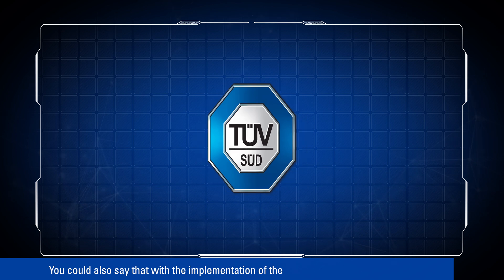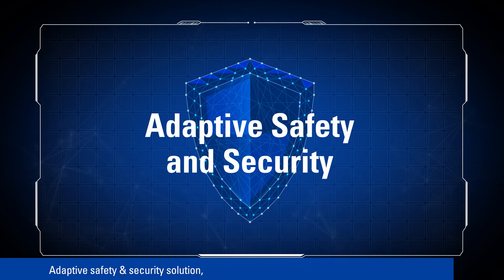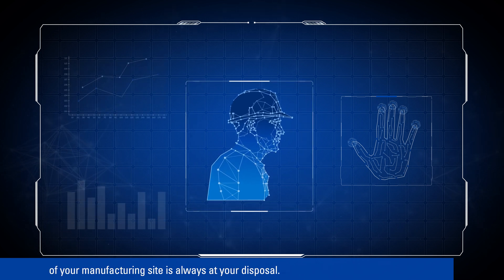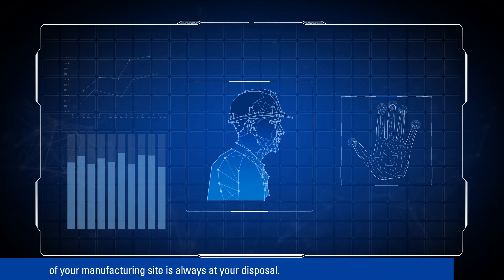You could also say that with the implementation of the adaptive safety and security solution, a virtual TÜV SÜD safety and security expert with in-depth knowledge of your manufacturing site is always at your disposal.